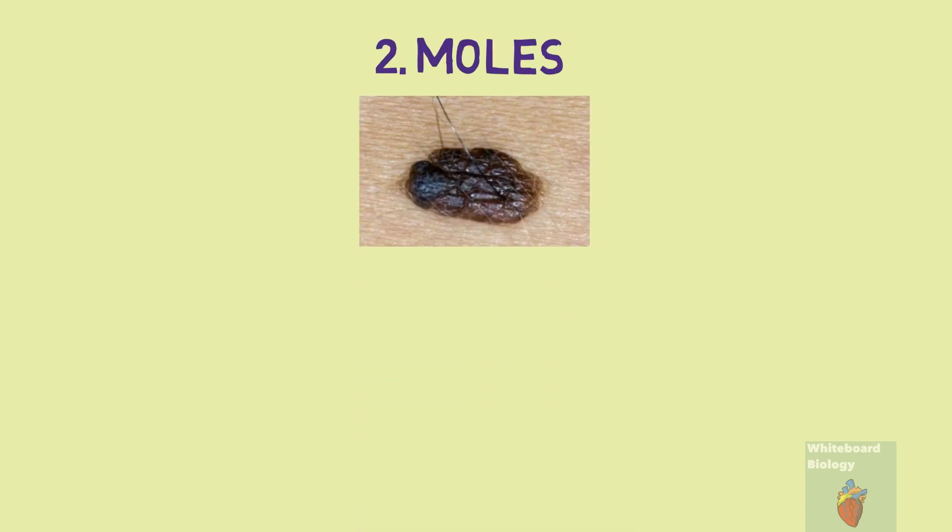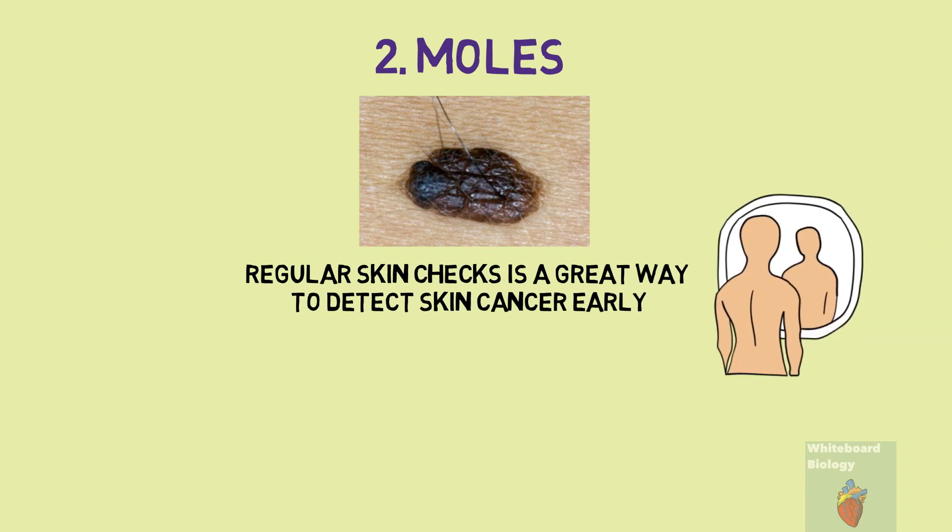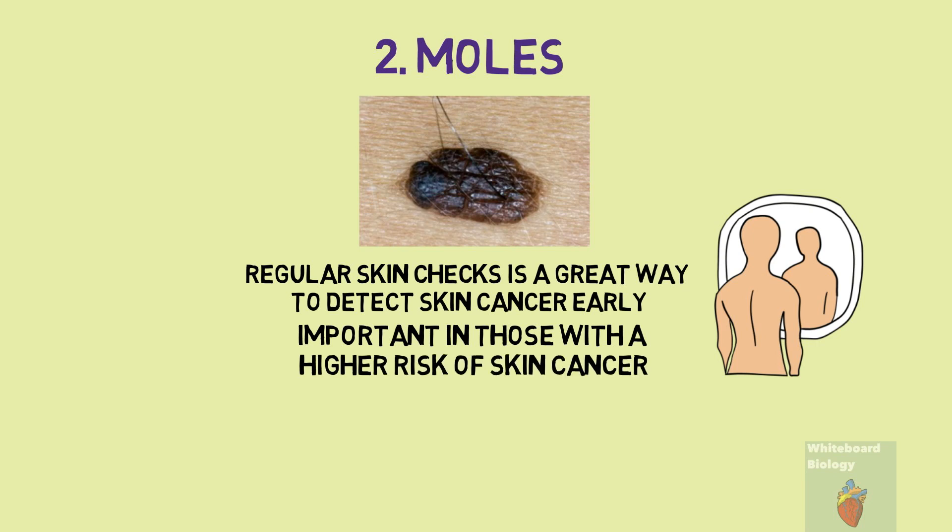The second sign our body can give us is through moles. Normally moles are nothing to worry about, but being aware of the normal pattern of your moles, freckles and blemishes and doing regular skin checks is a great way to detect skin cancer early. Regular skin checks are especially important for those with a higher risk, such as people with poor immunity, a family history of cancer, or those who have had skin cancer before. Cancer.org shows a great way to check your body — the link is in the description below.